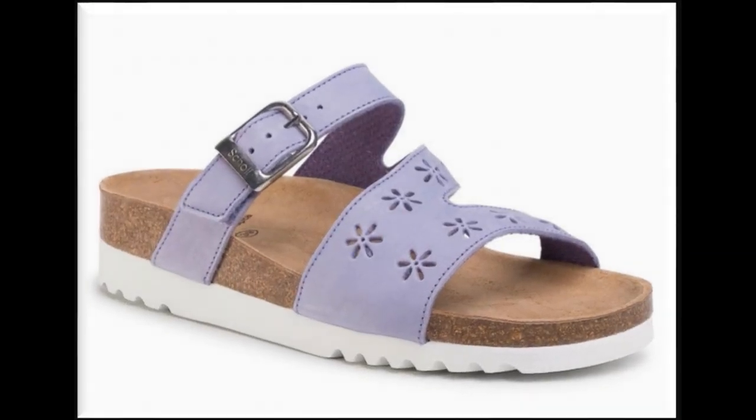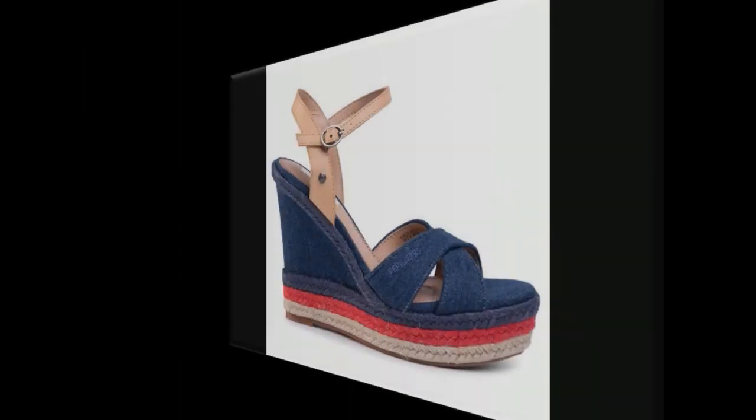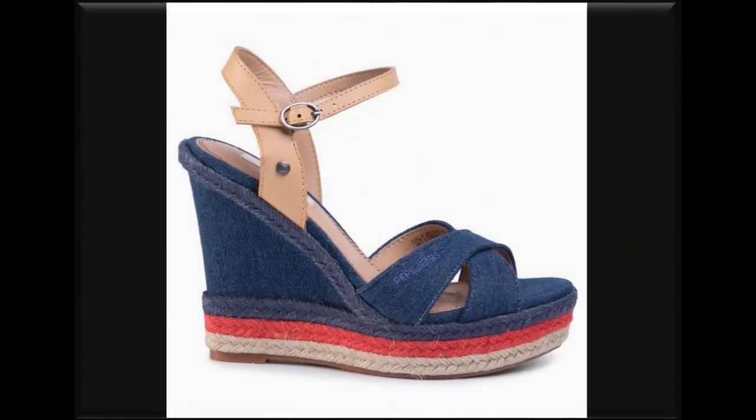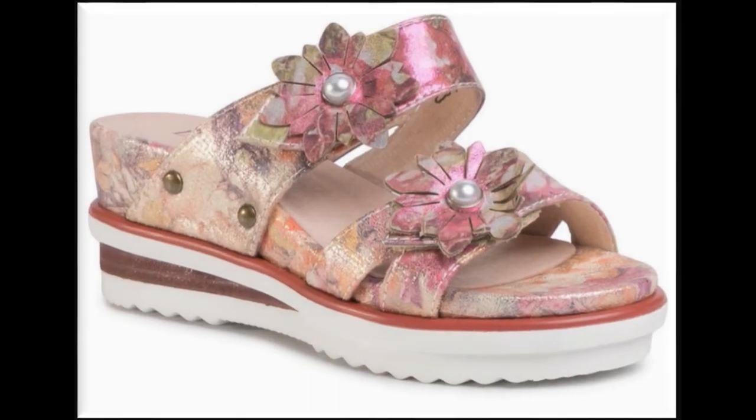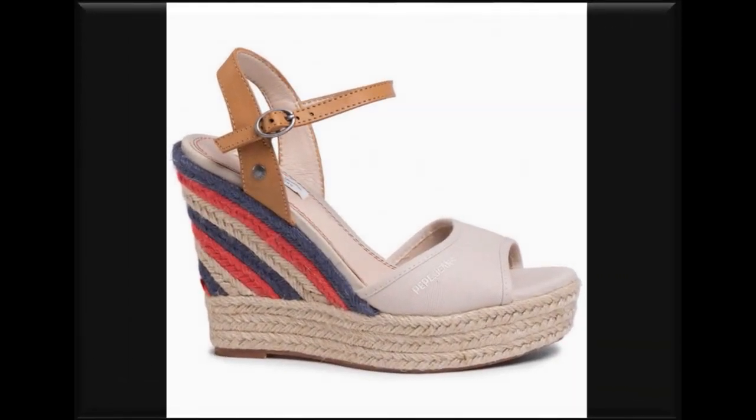I am sure you will find one of the pairs from this collection which is according to your choice and taste. Blue color is also a very attractive color and is one that you can keep for your formal wear and office wear too. Floral printed sandals are also included here in this collection.